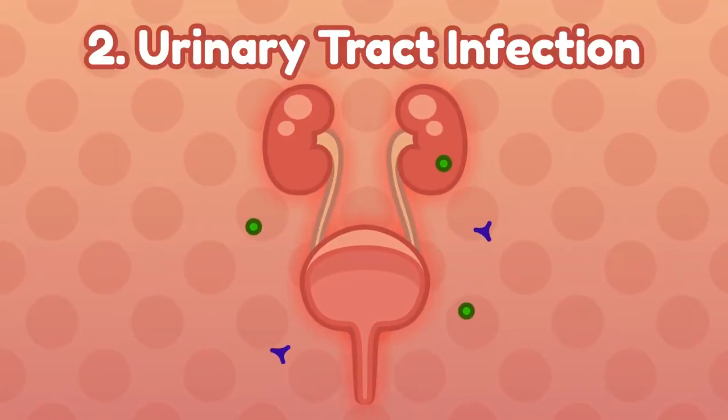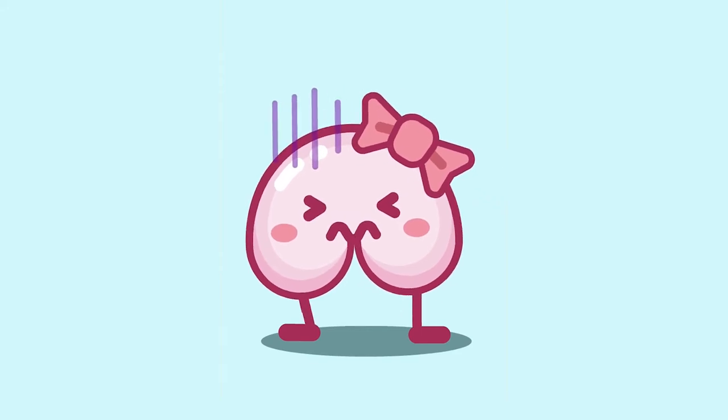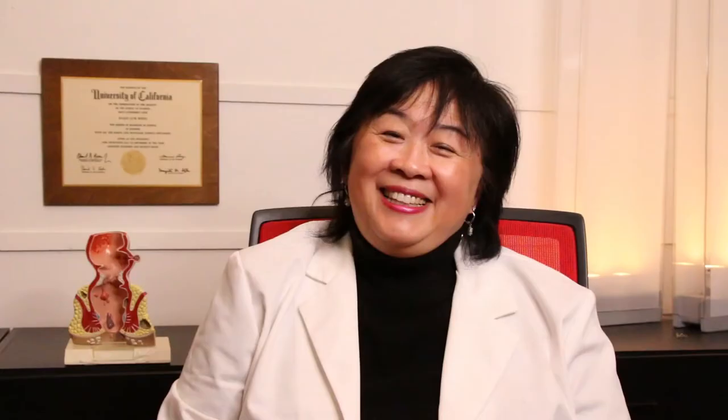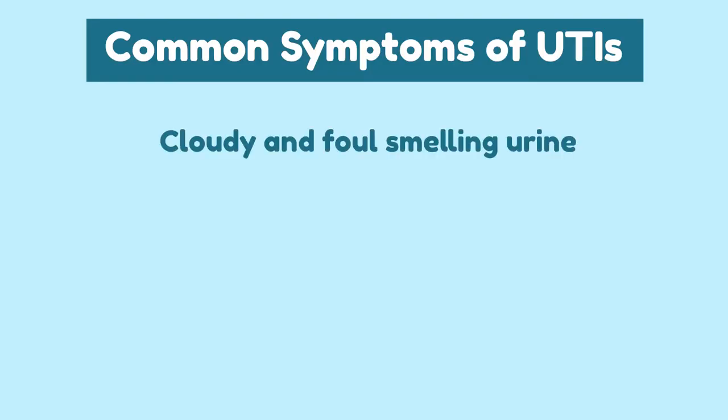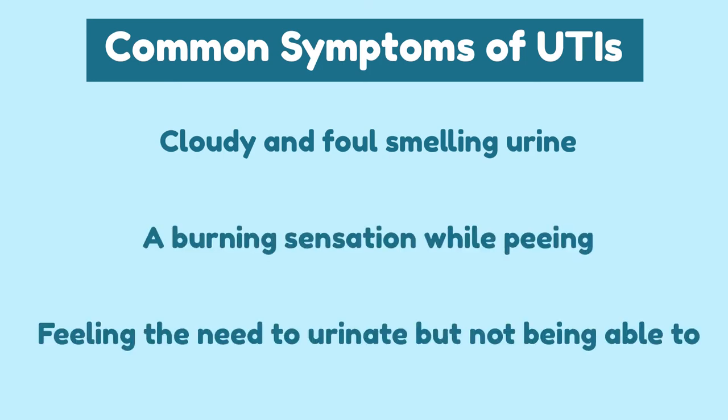Number 2: Urinary tract infection. Cloudy urine is a symptom of urinary tract infections. Typically, UTIs are more common in women than in men. This is because women have a shorter urethra that is easily contaminated by vaginal and fecal bacteria. Common symptoms of UTIs are cloudy and foul-smelling urine, a burning sensation when peeing, and feeling the need to urinate but not being able to.